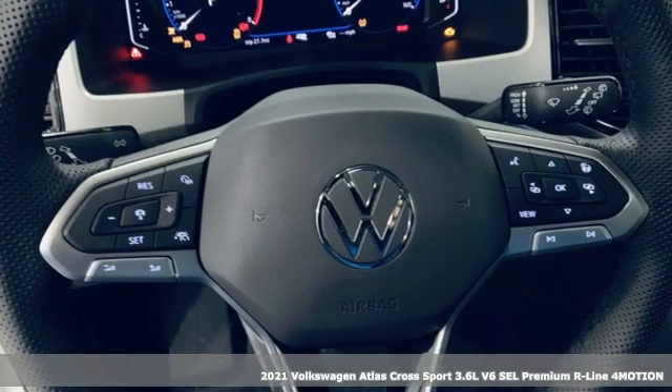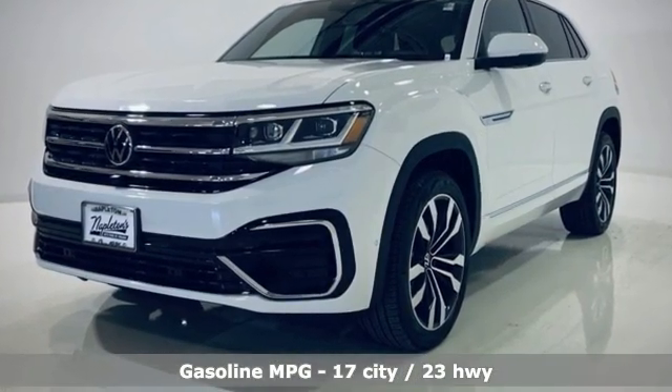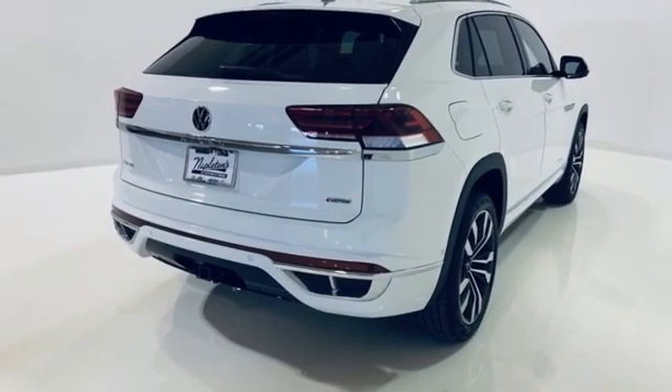It comes with the features you need, and better yet: V6 engine, heated and ventilated leather bucket seats, integrated navigation system, automated parking sensors, and dual zone climate control.